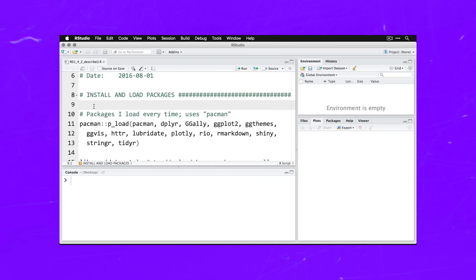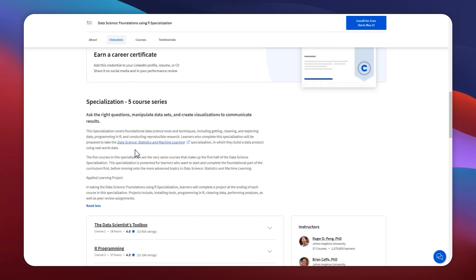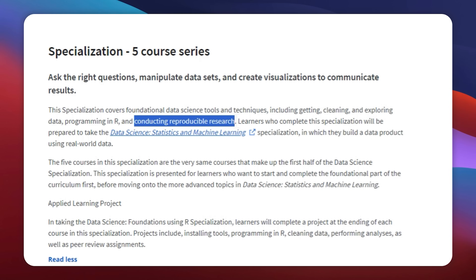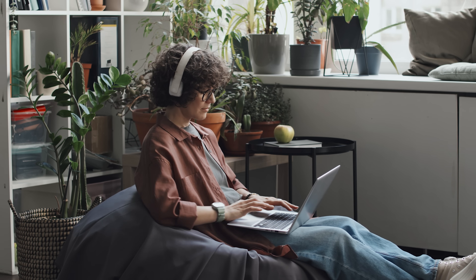All in all, this specialization provides a comprehensive understanding of the basic aspects of data science. You will learn how to effectively gather, process and explore data sets to uncover valuable insights. You will also develop your skills in R programming, a powerful language for statistical computing and data analysis. Throughout the course you will discover how to conduct reproducible research, ensuring reliability and transparency in your findings. By mastering these foundational tools and techniques, you will be ready to tackle real-world challenges with confidence and proficiency.